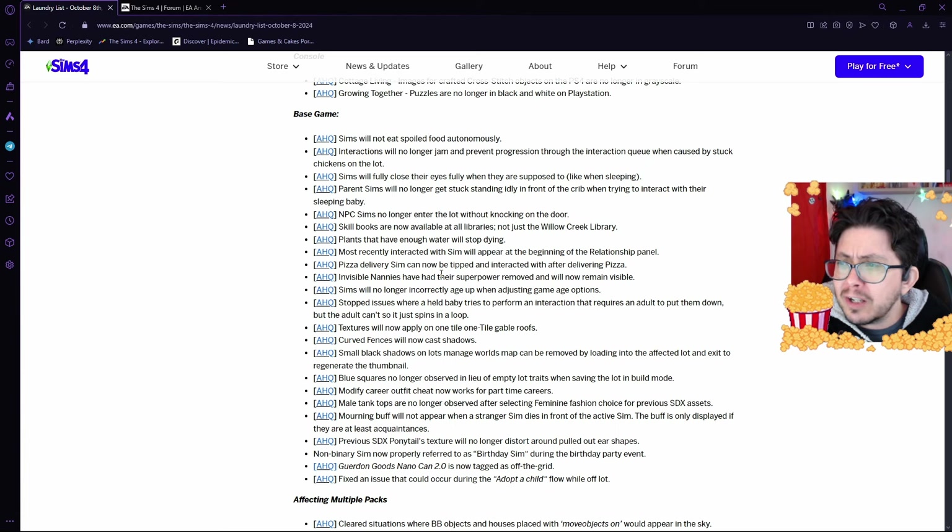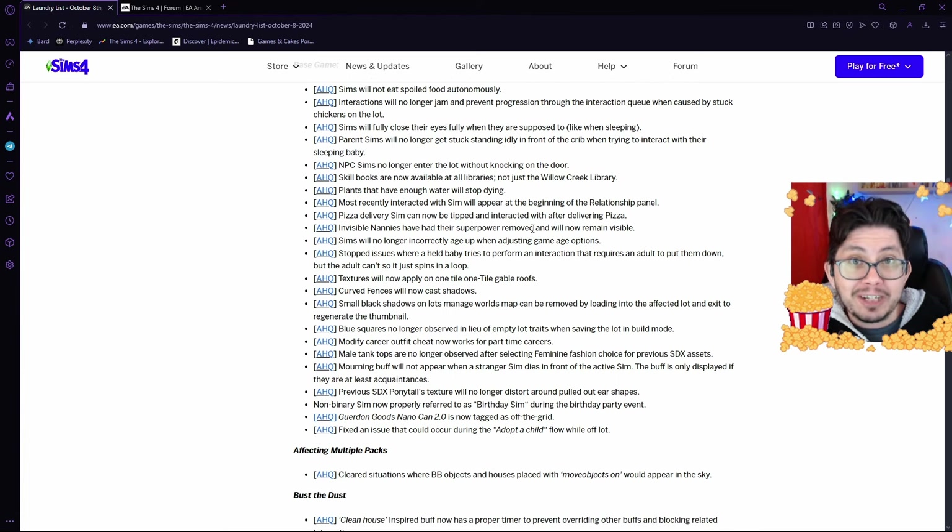Moving on to pizza delivery Sims — they've been refusing tips, and you've not been able to interact with them once the pizza's been delivered. They're going to be fixing that, so you can now become friends with your pizza delivery person once again.